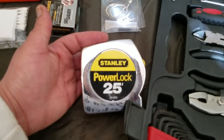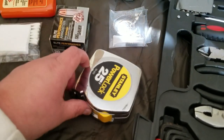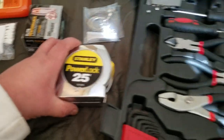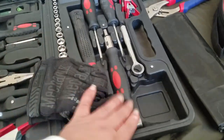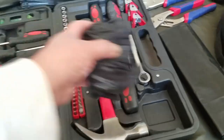The tape measure that came with the toolbox broke, so I have this extra one. It actually fit right in here, so I shoved my mechanics gloves into it to keep them somewhere rather than just floating around.